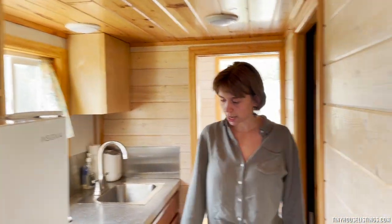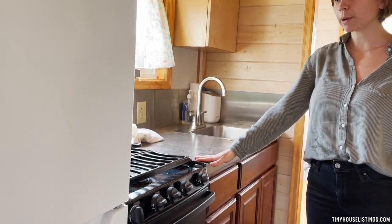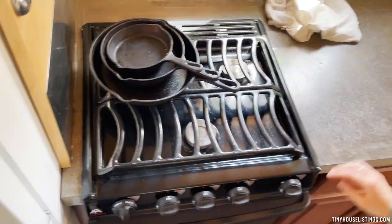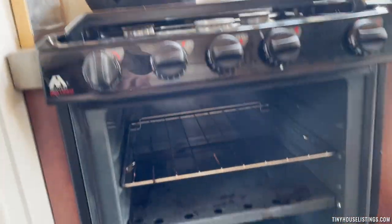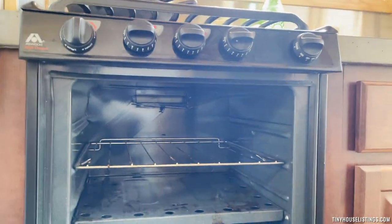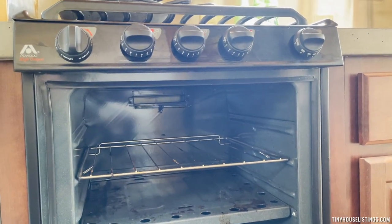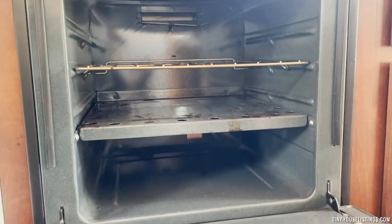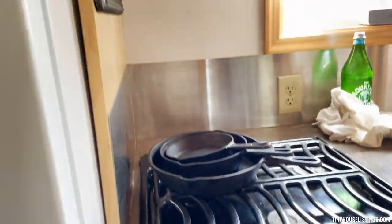Moving on in the kitchen, we have a three-burner gas range stovetop and oven. You're able to fit a standard 9x13 pan in the oven. You can either light it via a flame at the bottom or use the spark knobs.